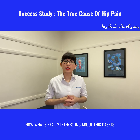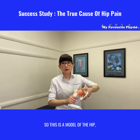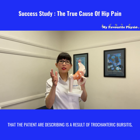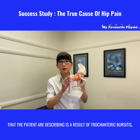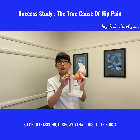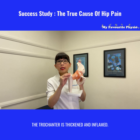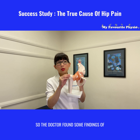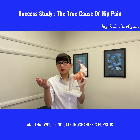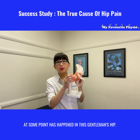Now what's really interesting about his case is his doctor actually did an ultrasound of his hip joint. So this is a model of a hip and his doctor had asked for an ultrasound because he thought that the pain the patient was describing is a result of trochanteric bursitis, which is a very common cause for hip pain. On ultrasound it showed that this little bursa, a bag of fluid that sits right on that bone — the trochanter — is thickened and inflamed. So the doctor found some findings of this bursa being thickened and that would indicate trochanteric bursitis has happened in this gentleman's hip at some point.